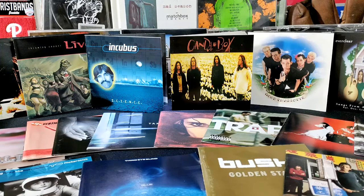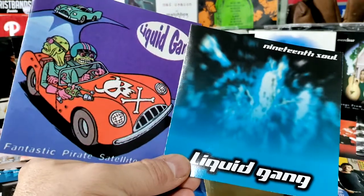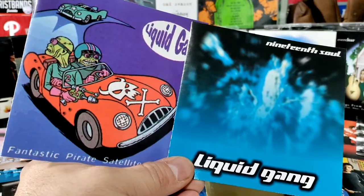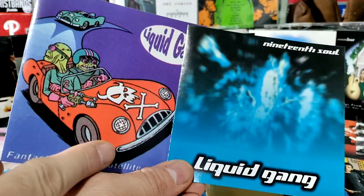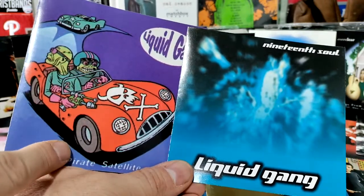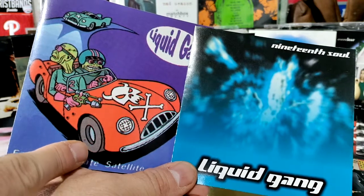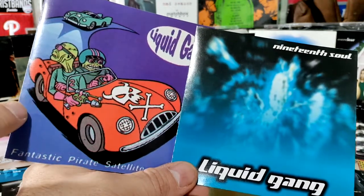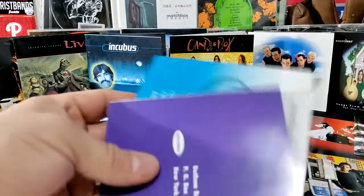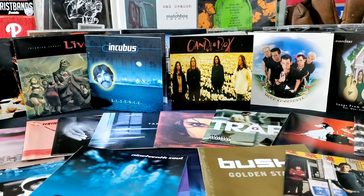We'll start with when we were trying to do stuff for local bands. Here's a local band called Liquid Gang — Pirate Satellite was their first CD and 19th Soul I think was their second or third. One of the guitar players I became pretty cool with, and he ended up having a band called Shovel Hook. These were some cool covers they had, and on the back it listed where the record label was from.